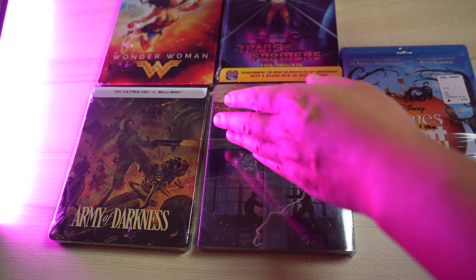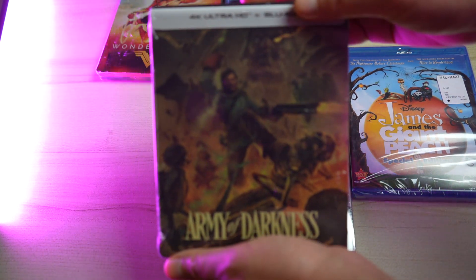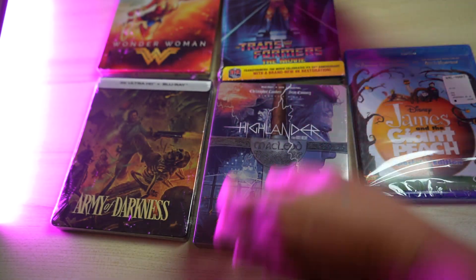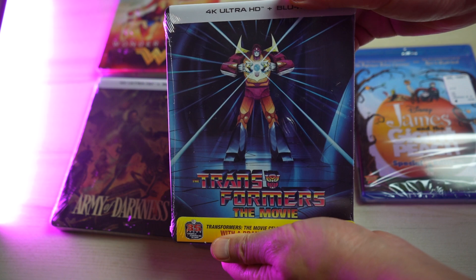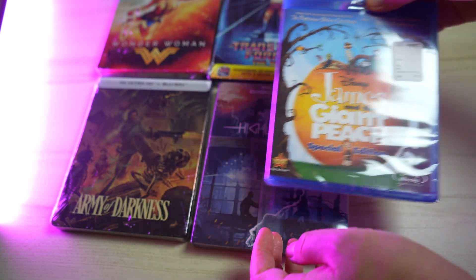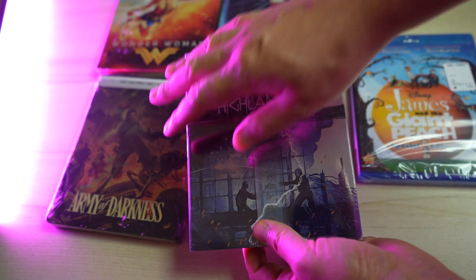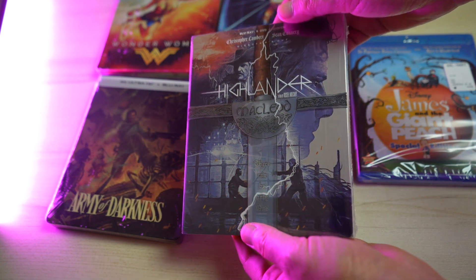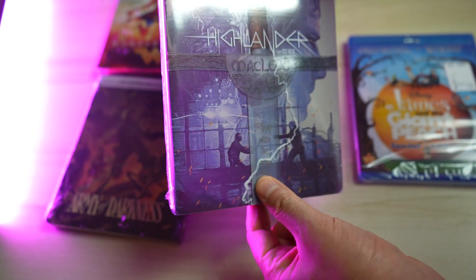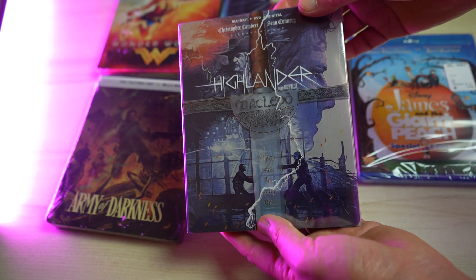That is my big Walmart steelbook haul: Wonder Woman, Army of Darkness, Highlander, Transformers The Movie, and my one non-steelbook, James and the Giant Peach. I was really thoroughly surprised to find these titles — and in steelbooks! If you're near a Walmart, go check it out. You never know what they're going to carry, and now that there's less competition from physical stores like Best Buy, maybe the selection will get even better.